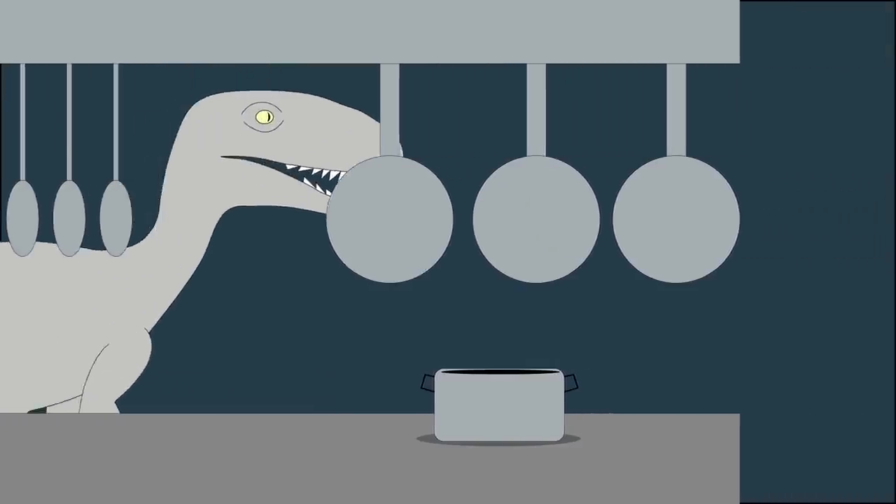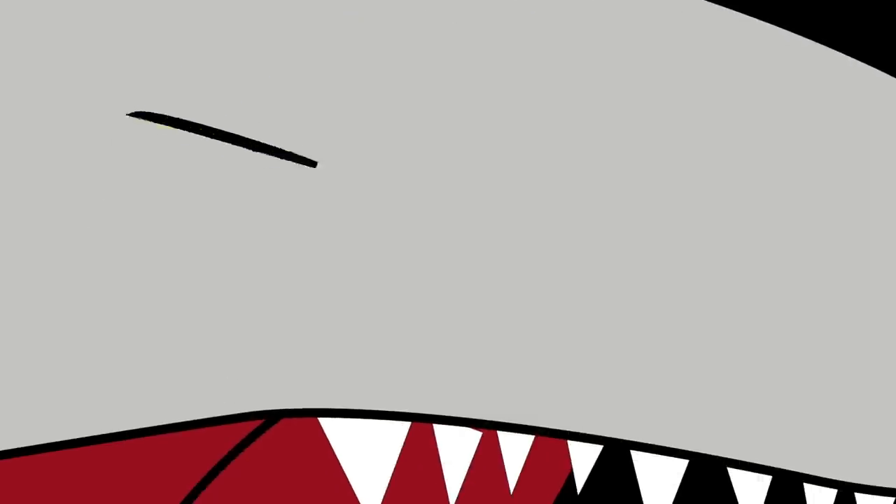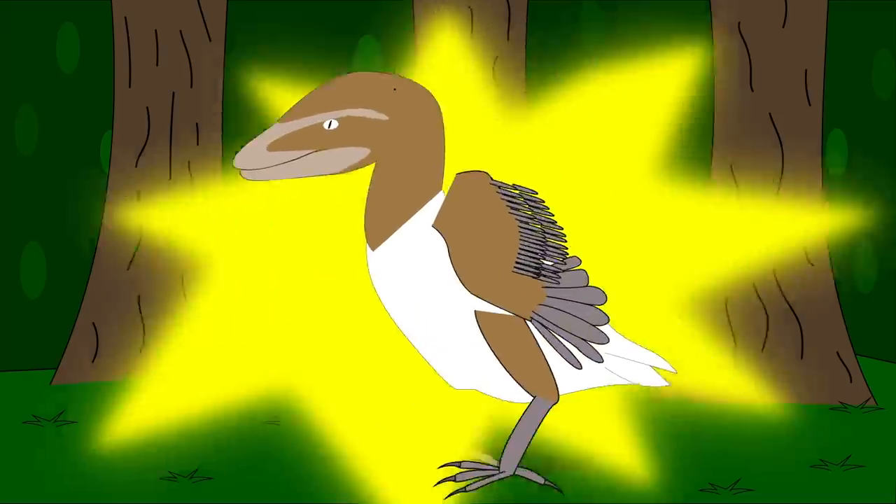Additionally, the Velociraptor looked nothing like how it's been portrayed in movies since the 90s. It wasn't a sly, prowling lizard with rough skin and demonic eyes. It was actually more like a giant turkey with bright feathers and a bad attitude.